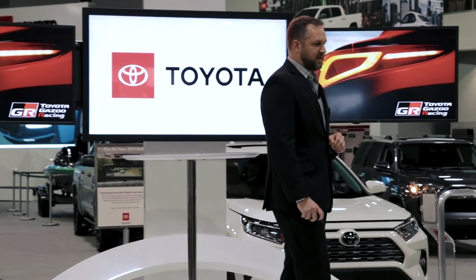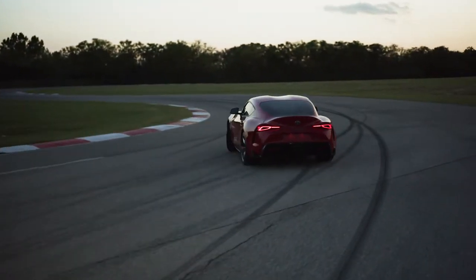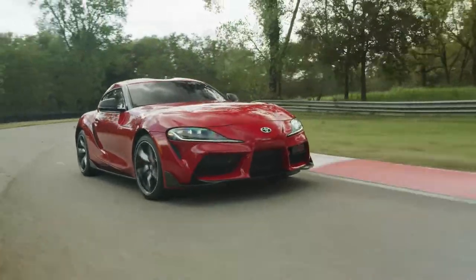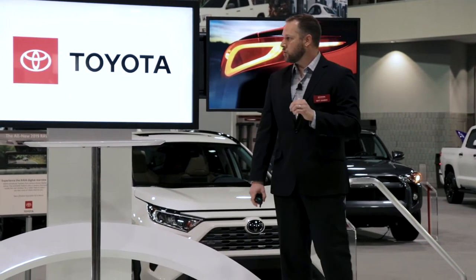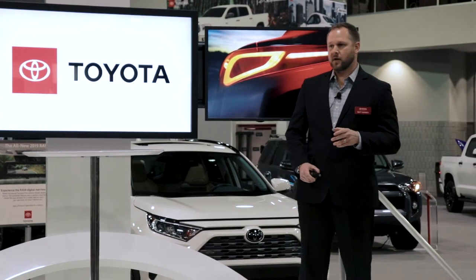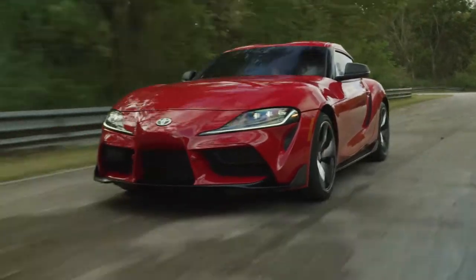The Supra will be fueled by the pinnacle engine from the previous generation — a fourth-gen inline turbo six producing 335 horsepower and 365 pound-feet of torque, paired with a quick-shifting eight-speed automatic transmission with paddle shifters. It's anticipated to go 0 to 60 in 4.1 seconds, making it the fastest Toyota production vehicle to date. Toyota Gazoo Racing in Japan, along with input from Toyota Motors North America and Europe, set out to give this Supra a very unique handling characteristic.